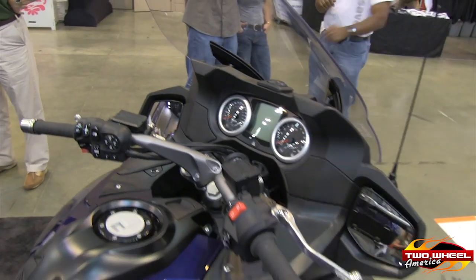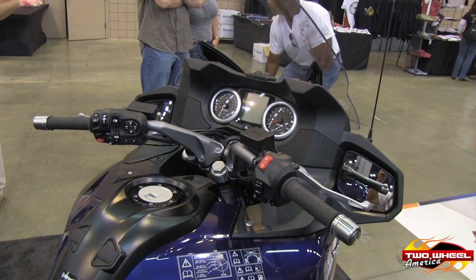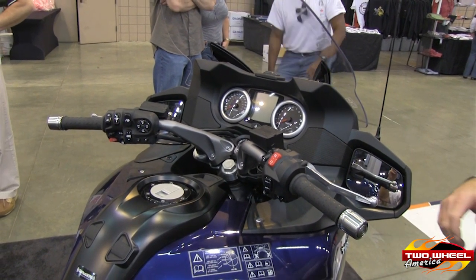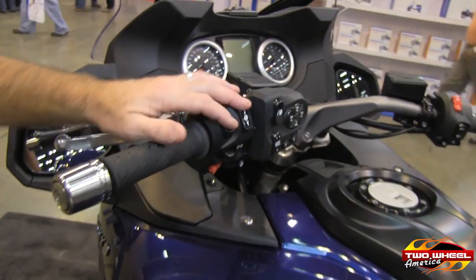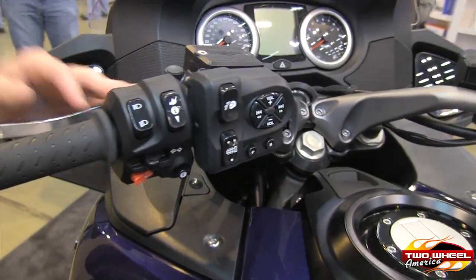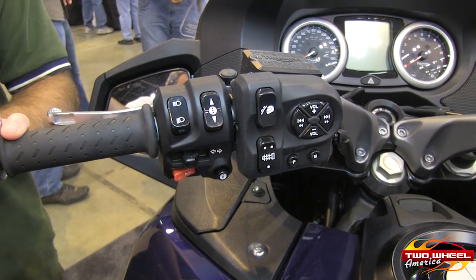You've got cruise control that's operated from the handlebar. You've got an anti-lock braking system that you can switch on and off. You've got traction control that you can switch on and off. There are controls for the intelligent system that tells you all sorts of basic things like how much gas your motorcycle is using and miles to empty.